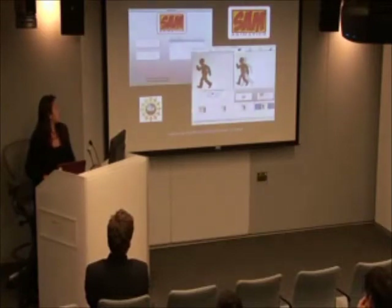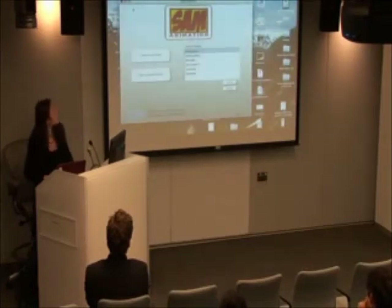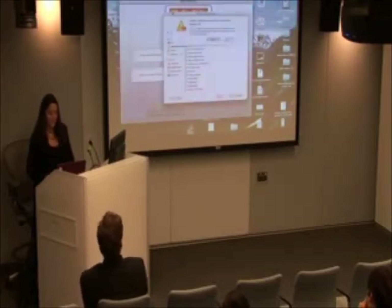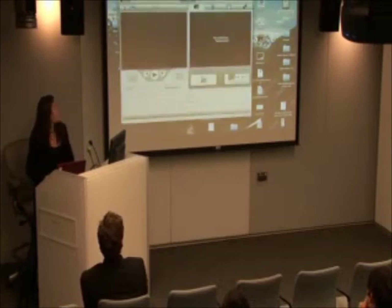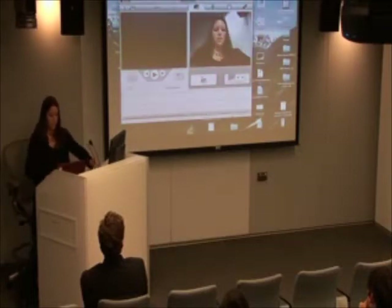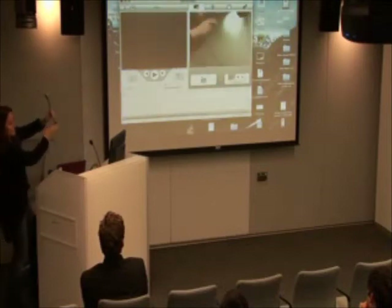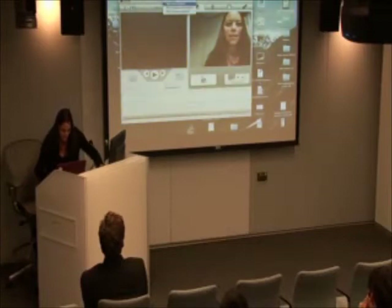I'll give you a quick demo of SAM itself. Here you have the interface of the software. I'm going to create a new project. I'm streaming a live image from my camera — actually, you could use a webcam connected here, but it will be more interesting to watch you guys than me.